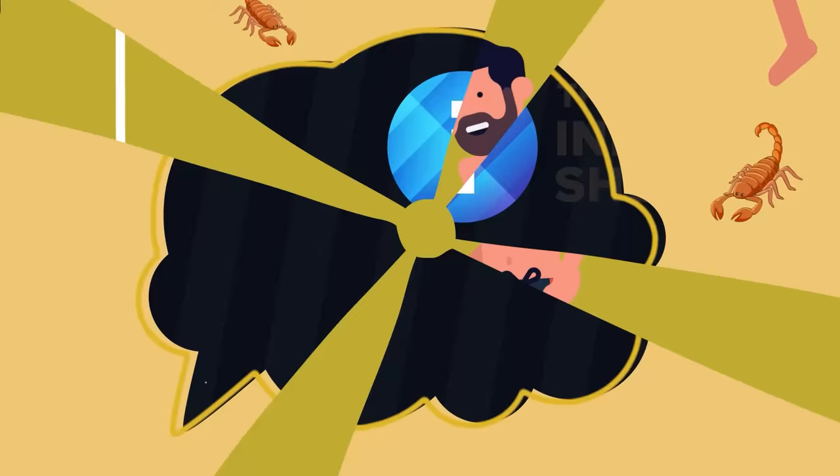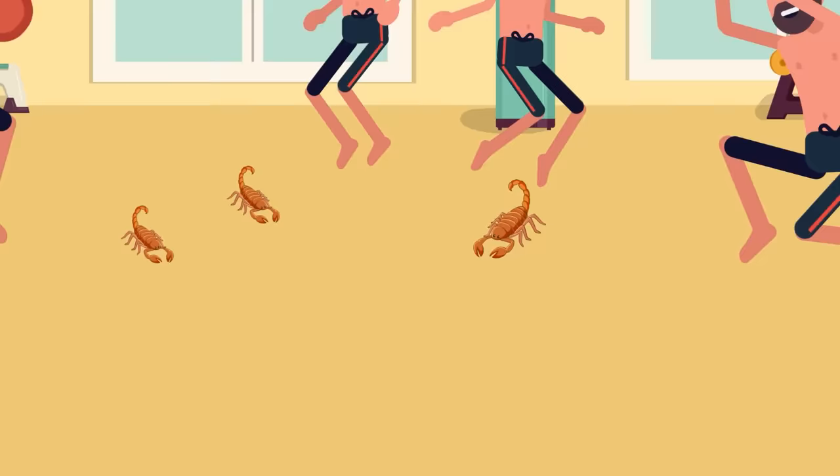Infographics Tip: A great way to add calories to your routine is to include resistance training — just kidding, the answer is also scorpions.